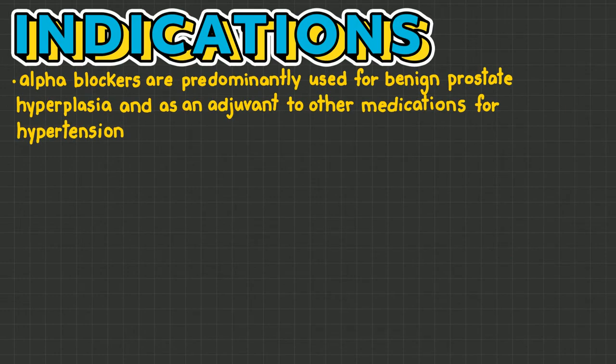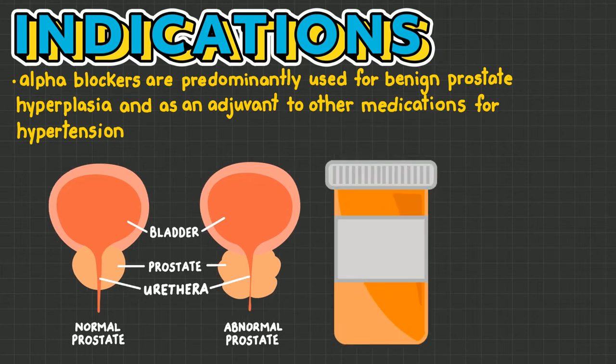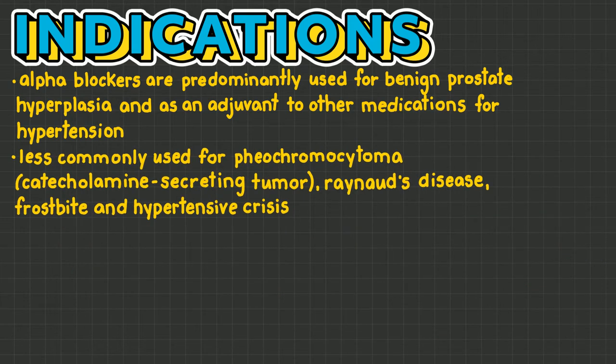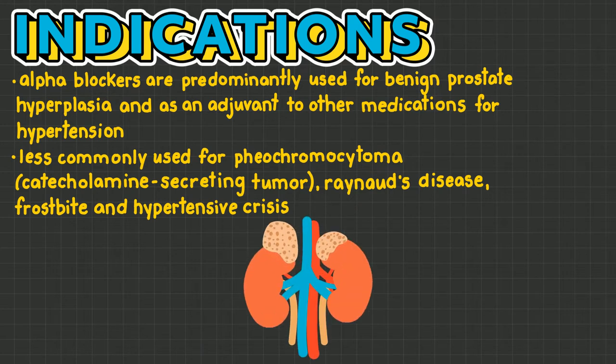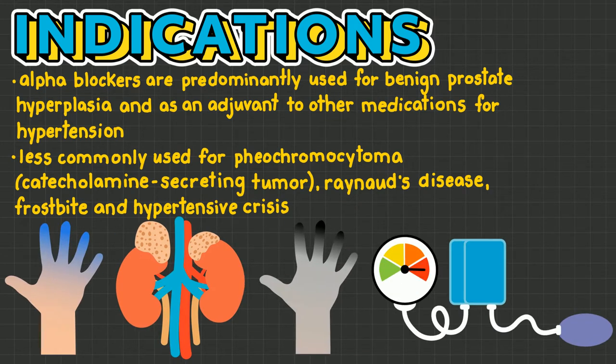Alpha blockers are predominantly used for benign prostate hyperplasia and as an adjuvant to other medications for hypertension. They are rarely used for hypertension on their own. Some less common uses include pheochromocytoma — a catecholamine secreting tumor — Raynaud's disease, frostbite, and a hypertensive crisis.